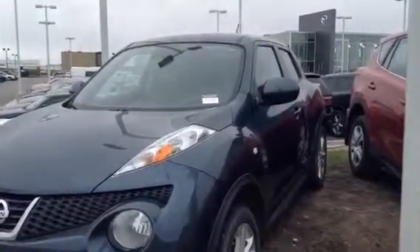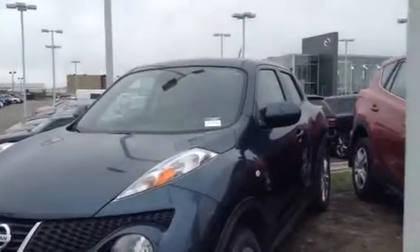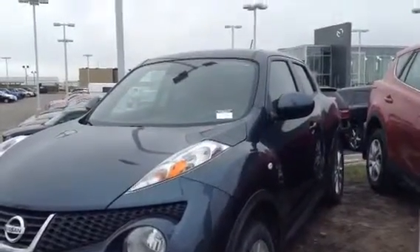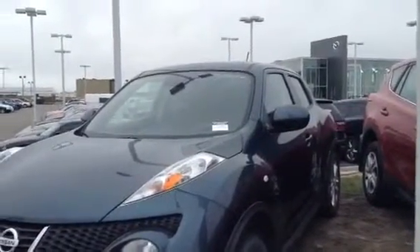Hi Jay, how you doing? It's Kevin Nehring from LA Mazda. First off, I'd like to thank you for your inquiry on the 2013 Nissan Juke AWD SL.